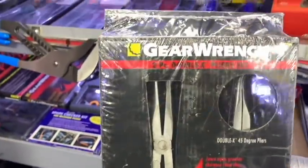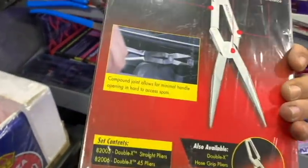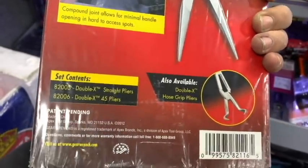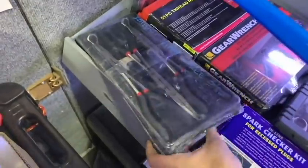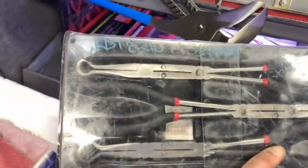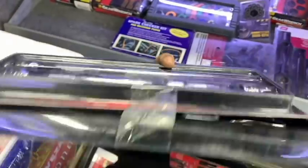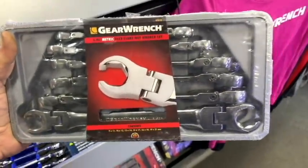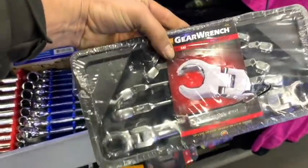Check this out, guys — two-piece double-X plier set made by Gear Wrench. That's a pretty nice set. Oh hell yeah, and here's the hose grip ones right here. Take a look at those — nice. I guess buy something and get this free. Nice. These flex head line wrenches are definitely a wish list item right here, in SAE and metric. That'd be nice to have.